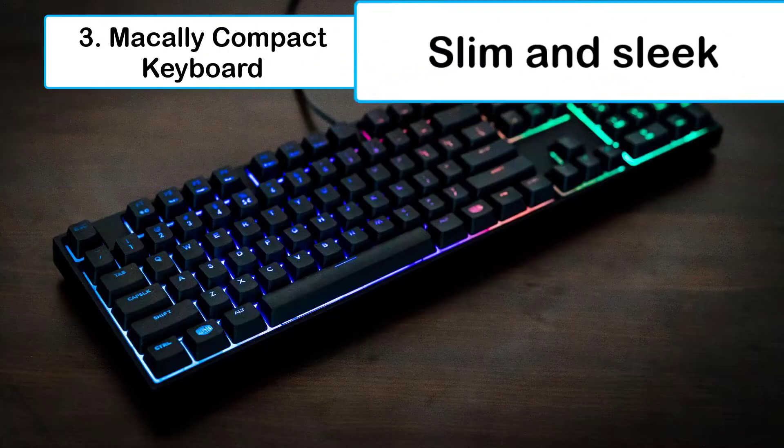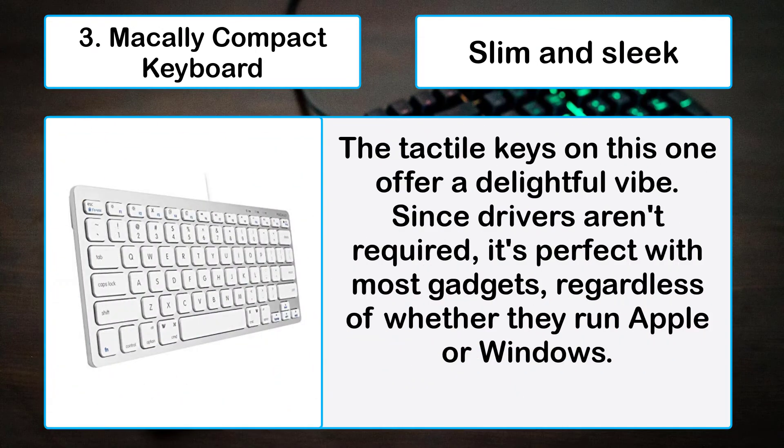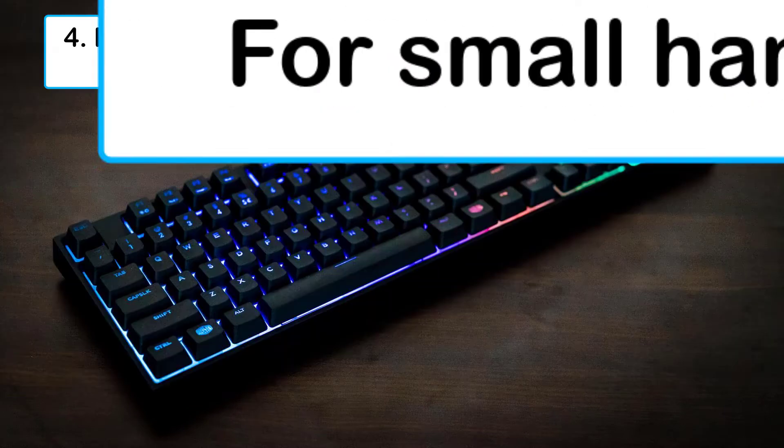Number three: Macally compact keyboard — slim and sleek. The tactile keys on this one offer a delightful feel. Since drivers aren't required, it's compatible with most gadgets regardless of whether they run Apple or Windows.